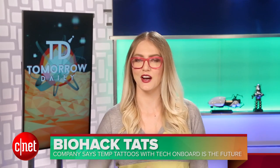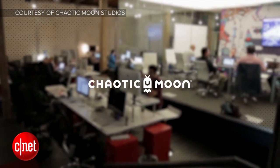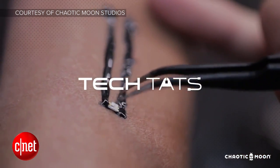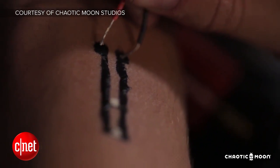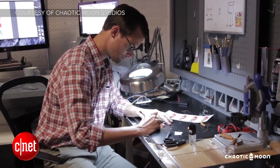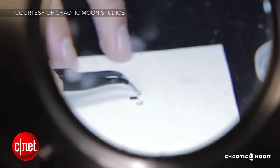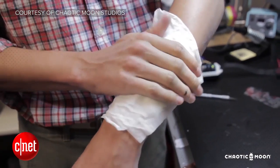Get ready, biohackers, because tech tattoos are just around the corner. Chaotic Moon is a mobile dev company with an idea they're calling Tech Tats. Tech Tats are actually biosensors that rest on top of your skin, as opposed to being injected underneath like real tattoos. A small microcontroller handles incoming data and storing information. Electroconductive paint allows for temperature sensing, while an ambient light sensor flips on an LED if it realizes it's dark out, making you kind of feel like a really awesome cyborg.